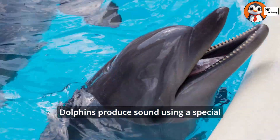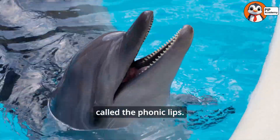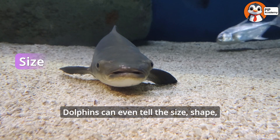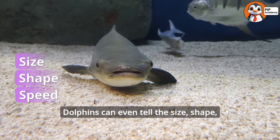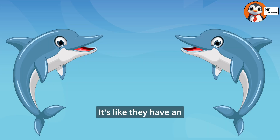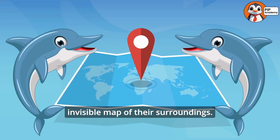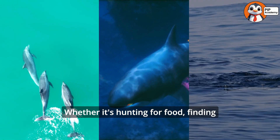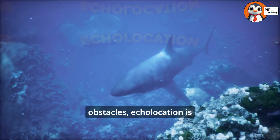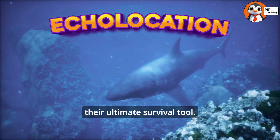Dolphins produce sound using a special organ in their noses called the phonic lips. Dolphins can even tell the size, shape, speed, and distance of objects just from the echoes. It's like they have an invisible map of their surroundings. Whether it's hunting for food, finding their pod, or avoiding obstacles, echolocation is their ultimate survival tool.